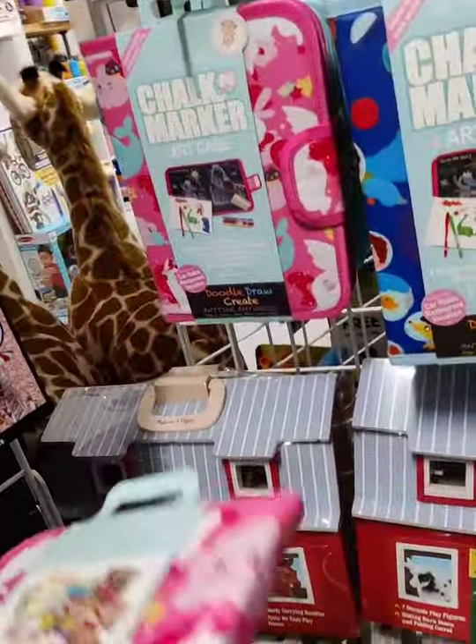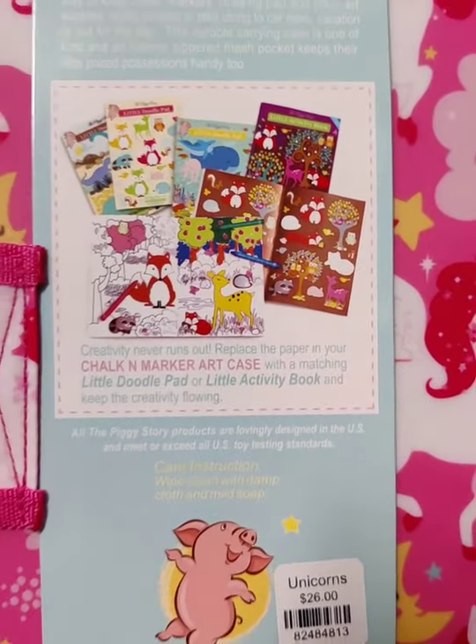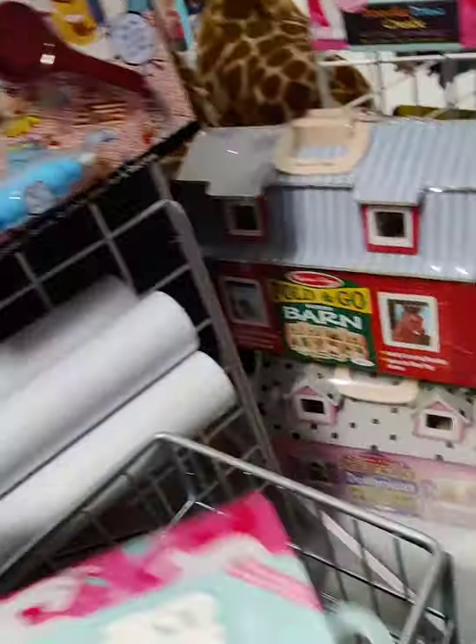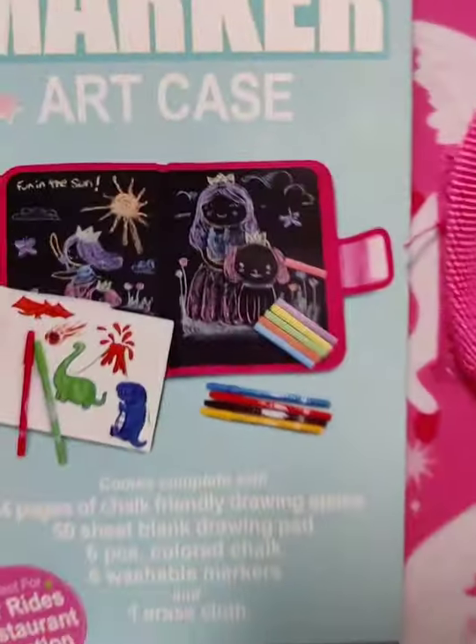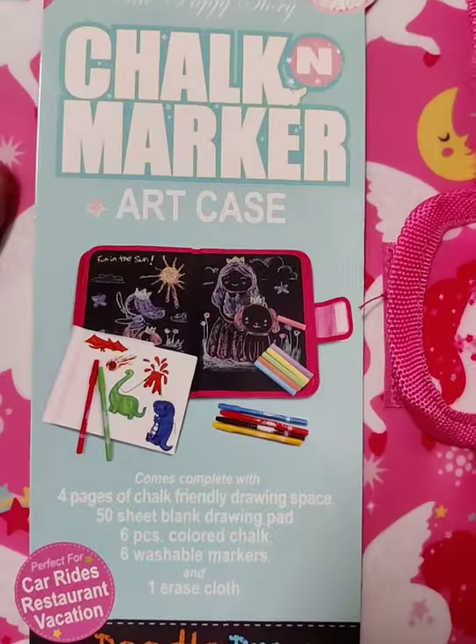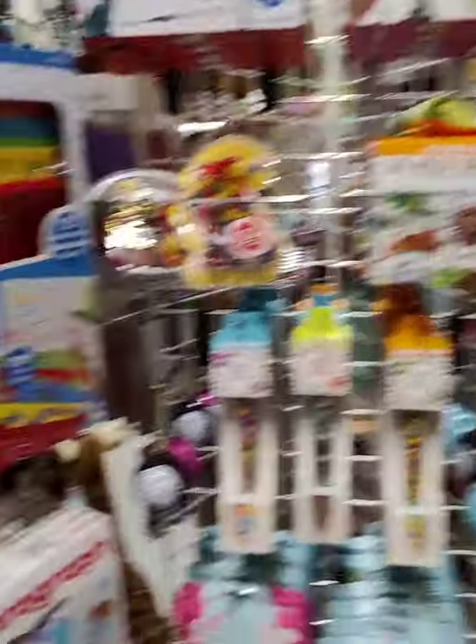We've got a chalk and marker case, and a cute little llama one — it comes with all kinds of stuff inside, and you can use chalk on the actual book itself. And yes, we have tons of bubble bath stuff — tons of it — some really cool stuff too.